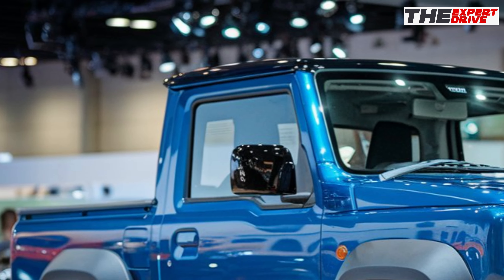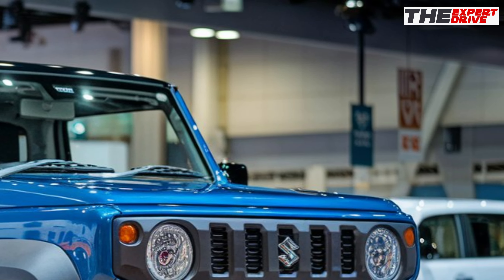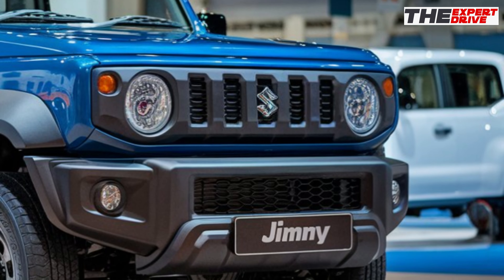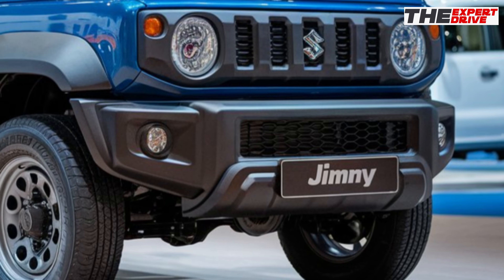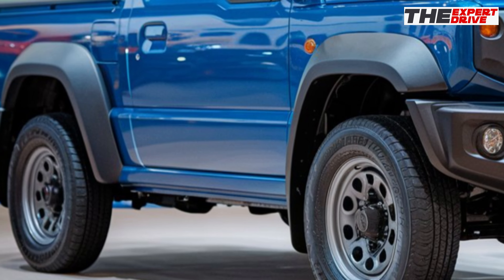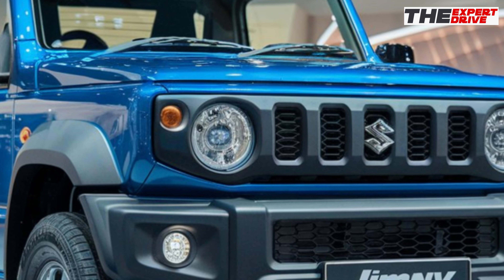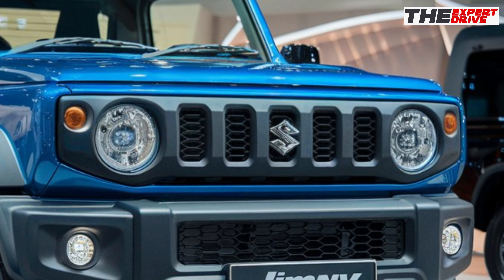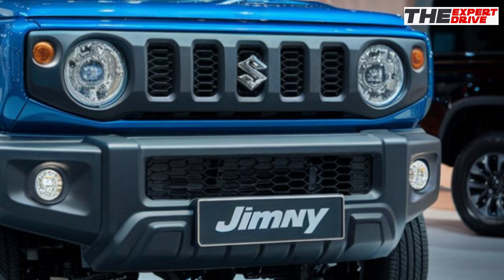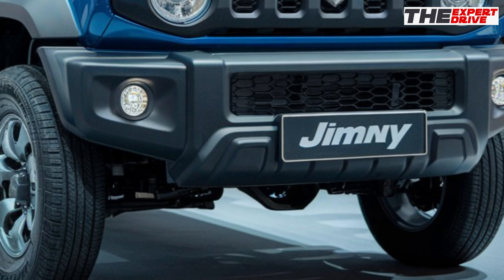The 2025 model stays true to its boxy retro-inspired design, but Suzuki's added some modern touches that make this Jimny more appealing than ever. That iconic squared-off silhouette is still here, and it's still turning heads. Up front, we've got an updated version of the classic round LED headlights and that signature 5-slot grille. Suzuki's added some neat LED daytime running lights that give it a more premium look while keeping that rugged character we all love.